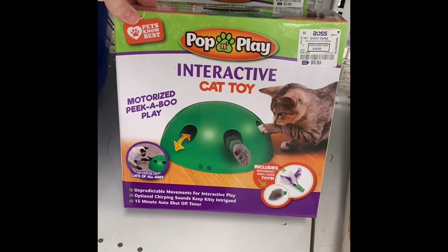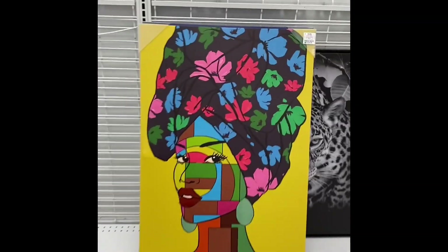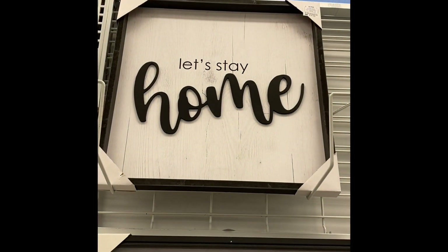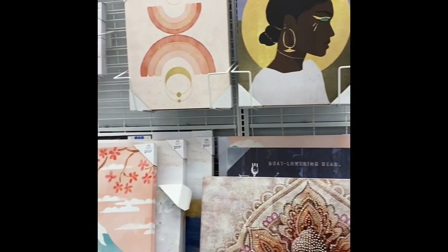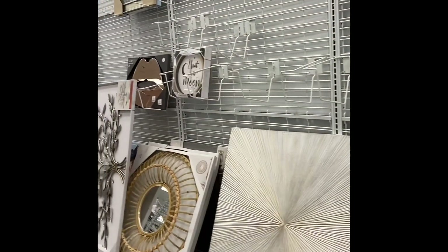Just some little odds and ends. Cat litter box. Interactive cat toy. A cat bed that comes with the pillow — $14.99. Some cat dishes or dog dishes. Got some pictures. I love this one — 'Let's Stay Home.' 'Simply Blessed,' same style as the 'Let's Stay Home.' Some horse pictures. They always have a ton of wall decor. I've noticed when I go in stores to look for something, they never have it, and then when I'm not looking for it, they have a ton.